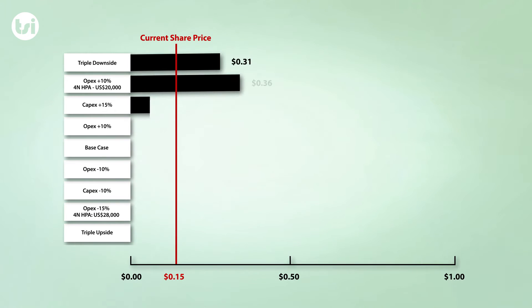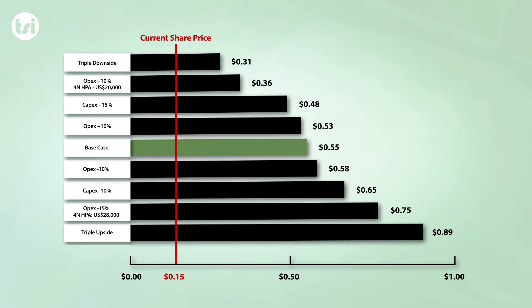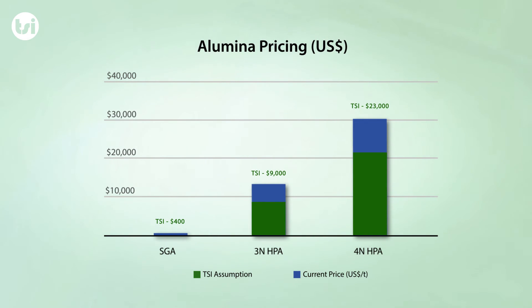There is still a degree of uncertainty regarding these assumptions, so we have examined a range of scenarios with both upside and downside potential compared to our base case. Even on the triple downside scenario, which also has the additional risk weighting still applied, there is still significant upside compared to Altech's current share price.